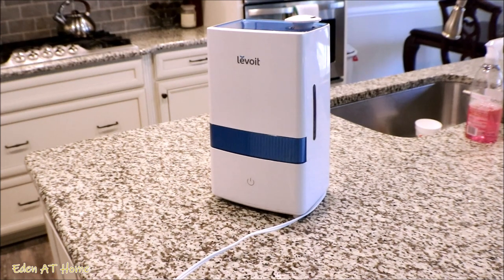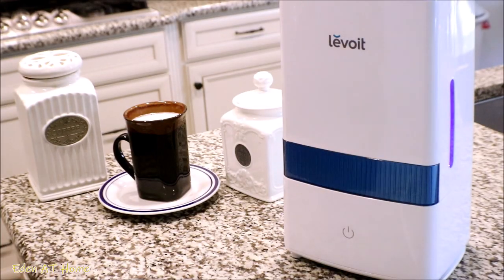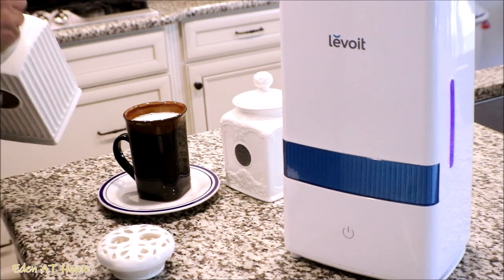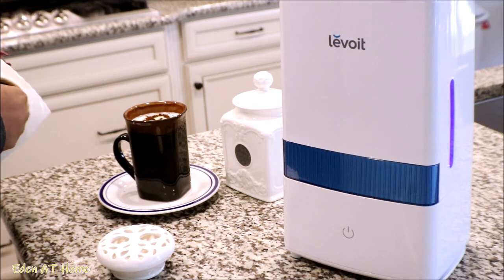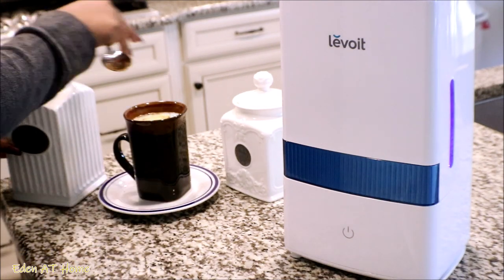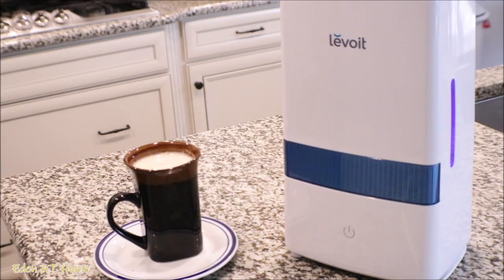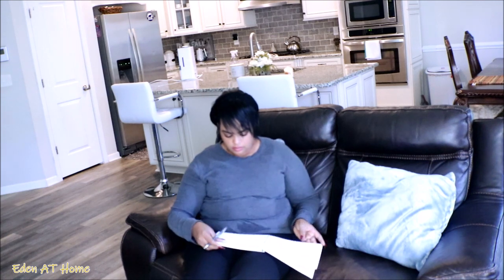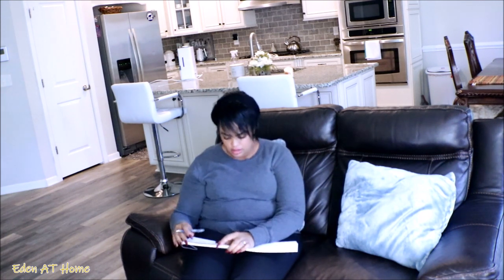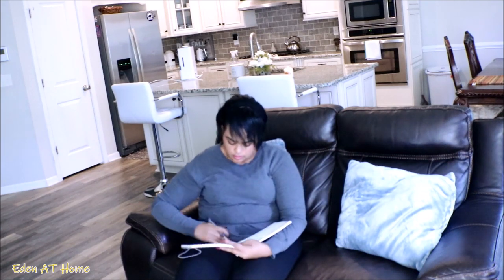If you are wondering, you can use this humidifier as a diffuser if you want — it's two in one. While I'm having my morning coffee, I like to check my planner and see what I have to do for that day. I also check my emails and chat with companies or handle anything I have to do that day.